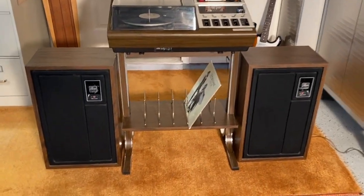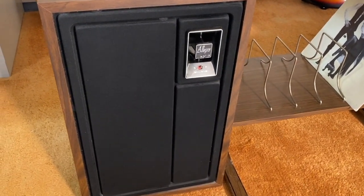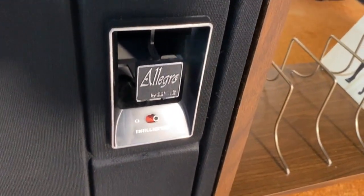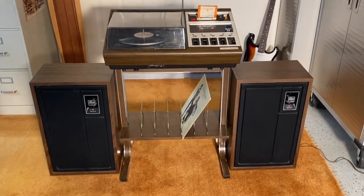They put it together as a package with these Allegro speakers. These are the 3000, so there's a 10-inch woofer and a 3.5-inch horn tweeter in there, and a brilliance control which messes around with the crossover caps. She's really, really sweet — she sounds awesome.